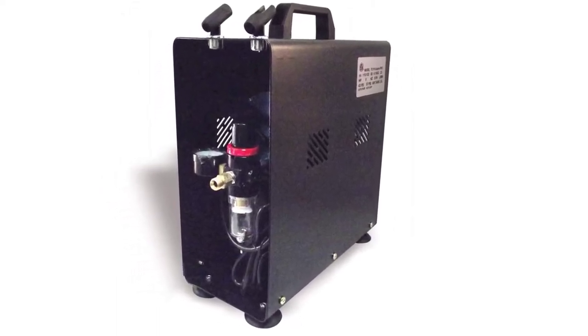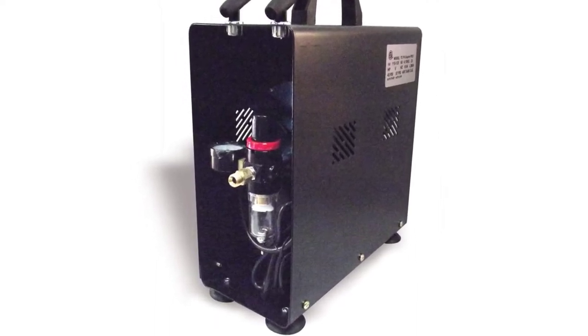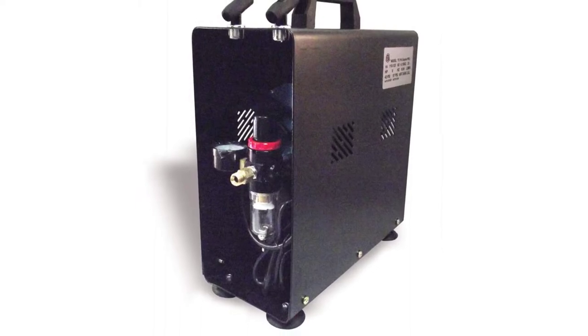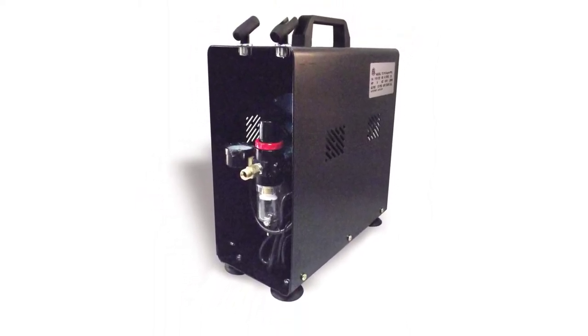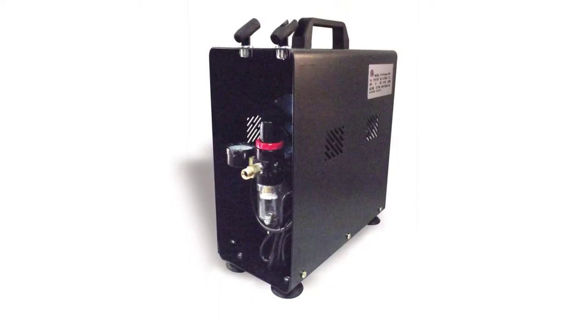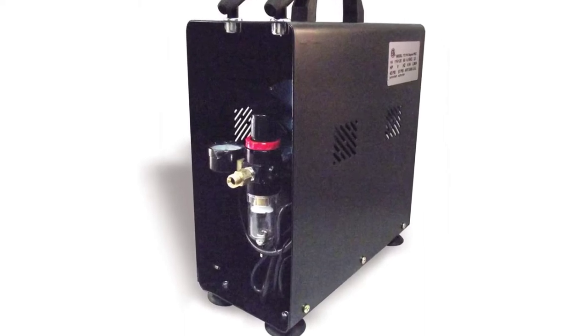It is most suitable for light applications such as craftwork, fingernail painting, food decorating, and painting models. For heavier-duty work, it might fall a bit short. With the Badger Aspire Pro Airbrush Compressor, not only do you buy into the brand reliability of the Badger Company, but you invest in a machine that will last you for ages.